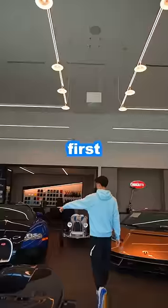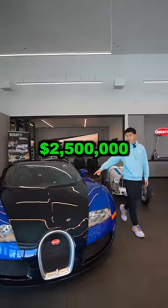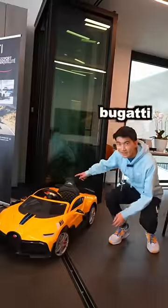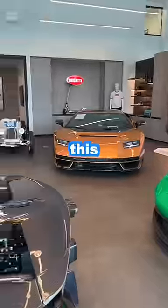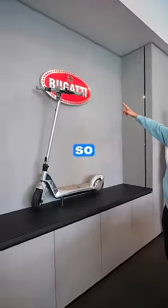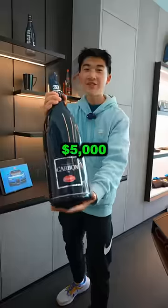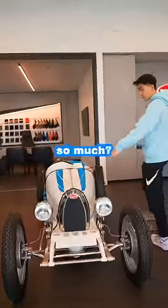What's the cheapest thing in a Bugatti dealership? First I went inside and found this Bugatti for $2.5 million. They have this vintage Bugatti for $500,000 and this Bugatti Devo for $10,000. I even found this Bugatti scooter for $1,200. So then I looked at the accessories hoping for something cheaper, but then I found this — a one-of-one Bugatti champagne for $5,000. Man, why does Bugatti cost so much?